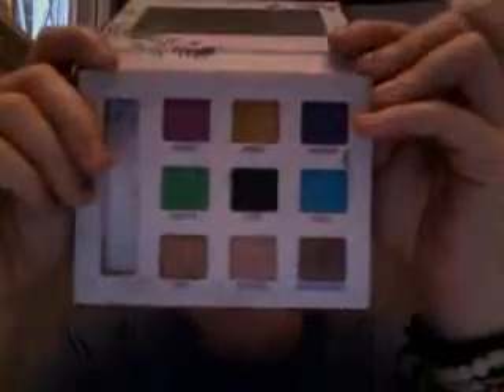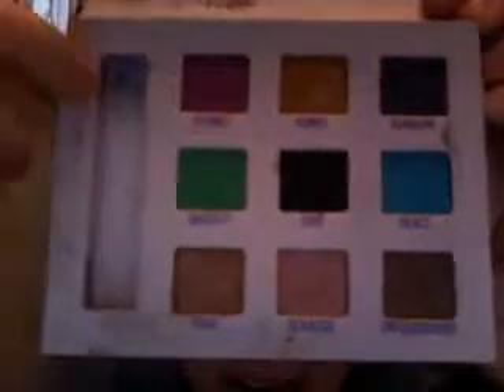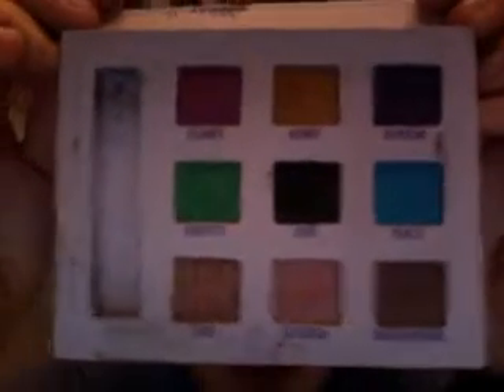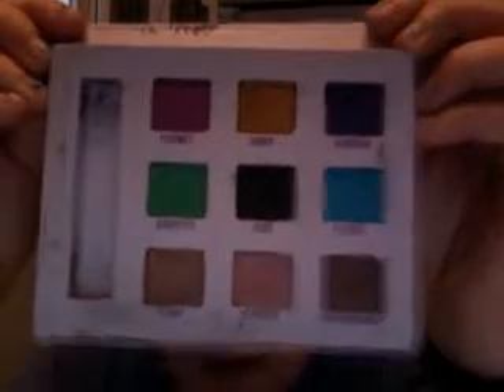My sixth and favorite of all time is my Urban Decay palette. I think I got it for like $48 this summer. The colors are Fishnet, Honey, Ransom, Zero, Graffiti, Peace, Shag, Scratch, and Underdog. As you can see, it's like way dirty because it's been in my backpack forever. But these are my favorite palette because it has a variety of all my colors, and I like to go crazy with my colors and mix them up and put them on my bottom eye. So this really, really works and it's so pretty. Okay, so that's my top six favorite products.